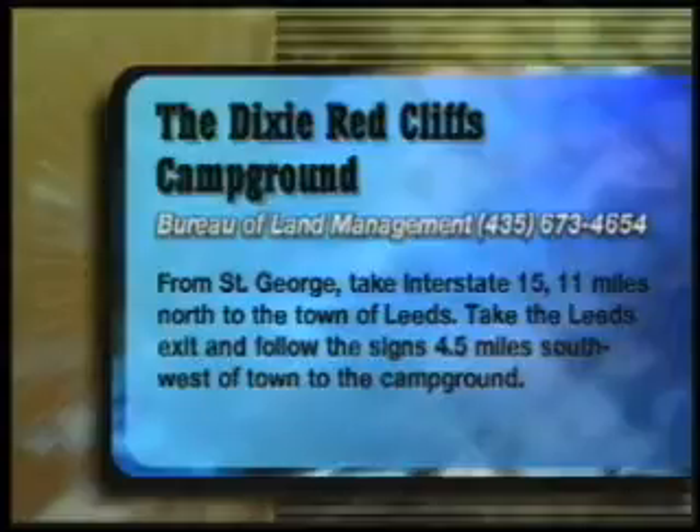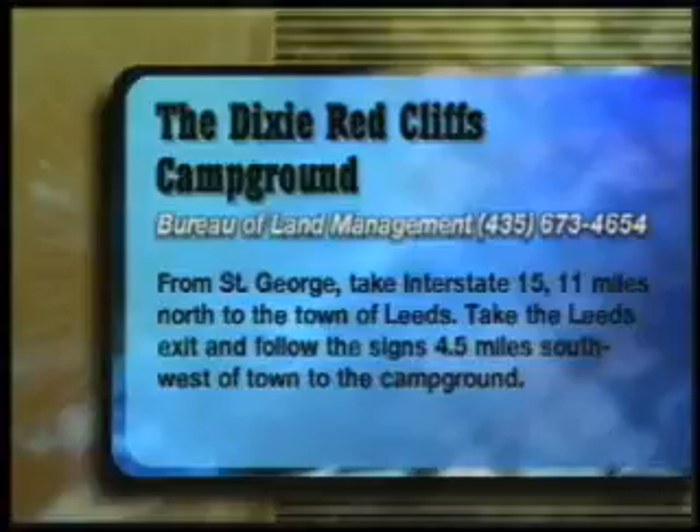From St. George, take Interstate 15, 11 miles north to the town of Leeds. Take the Leeds exit and follow the signs 4.5 miles southwest of town to the campground.